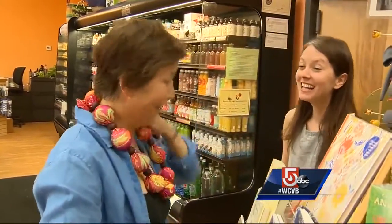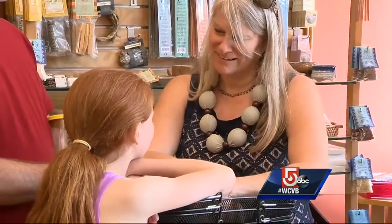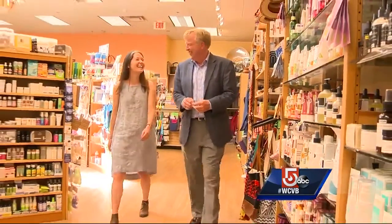That cooling effect lasts for three hours. This is the first summer the necklaces are available in the U.S., now for sale in three local stores. It's the hottest look for summer. Emily Cantor is owner of Cambridge Naturals.